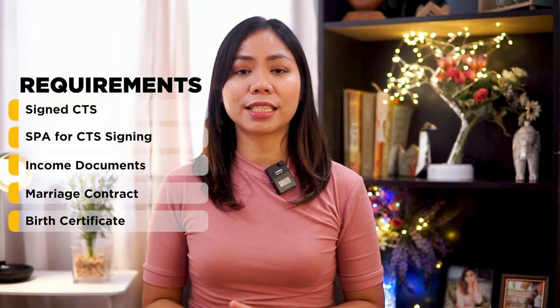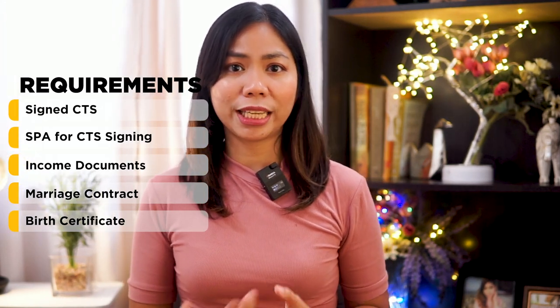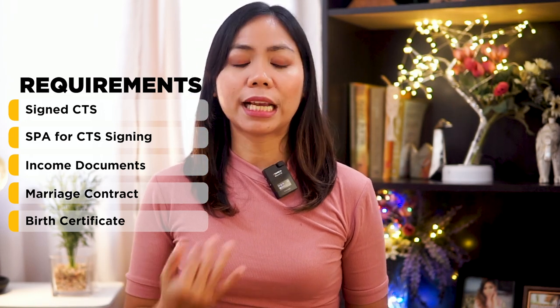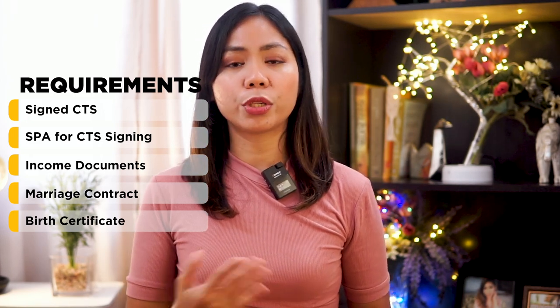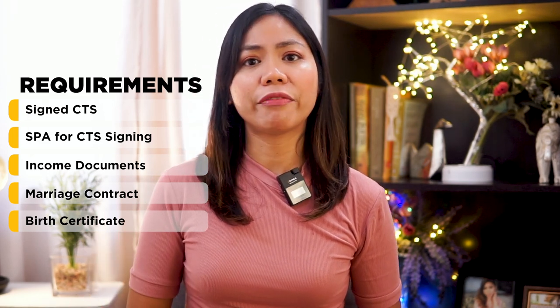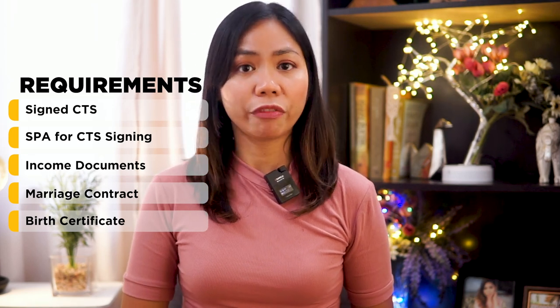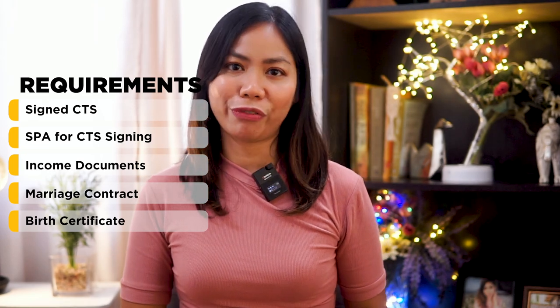Within three months, the clients will then need to submit the rest of the requirements to book the account. Booking requirements are: first, the signed contract to sell, which will be provided by Cebulan Masters — if you are based abroad, you will need an SPA for CTS signing if the client is an OFW. Next are income documents — three months payslips and certificate of employment for employed individuals, ITR and business registration documents for business owners. Then marriage contract if married, and birth certificate. Once submitted, your account is now booked.